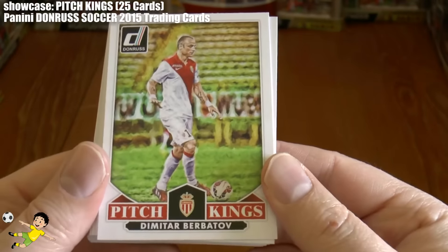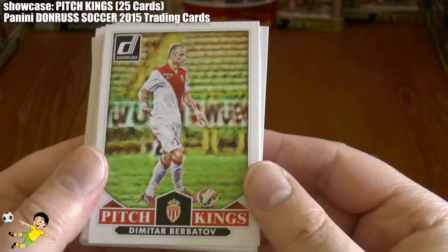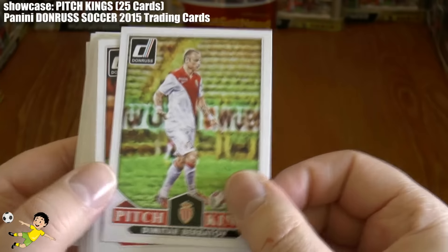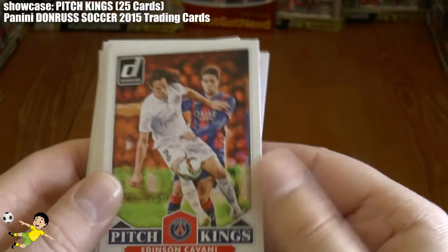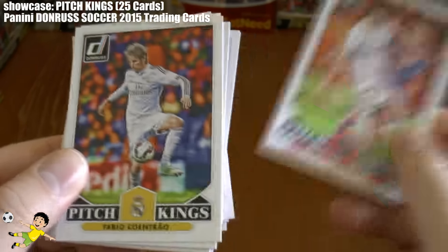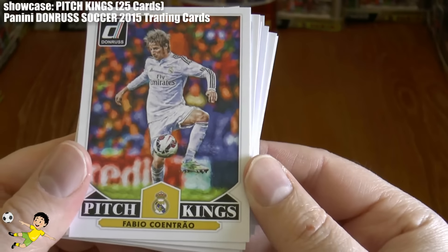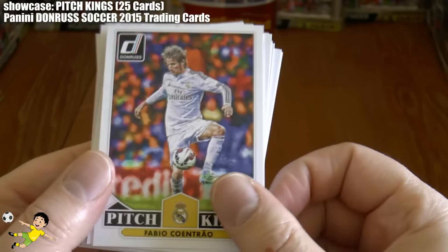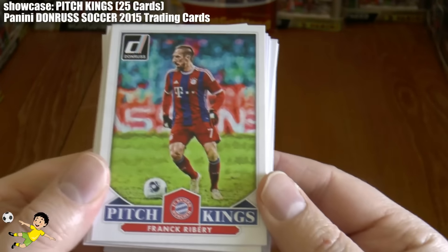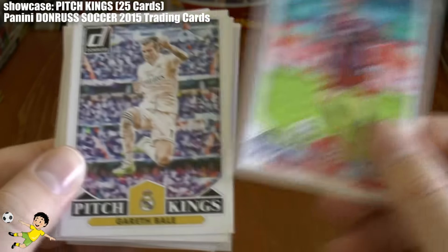Then you've got Dimitar Berbatov — of course, a fantastic player on his day, virtually unplayable when he's on form. There he is in the Monaco kit. Then Edinson Cavani in the PSG away kit, followed by Coentrao of Real Madrid and Portuguese international. Then you have Franck Ribéry of Bayern Munich.